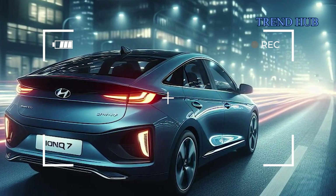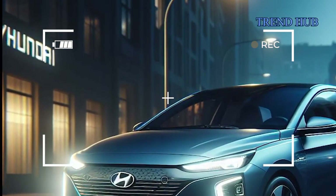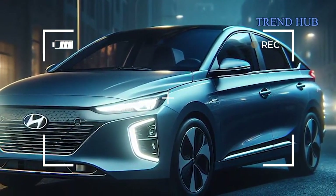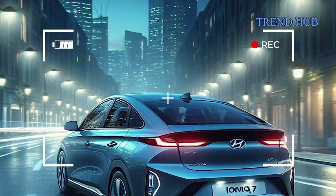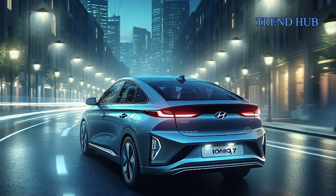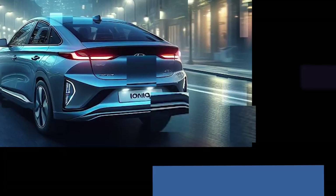Beyond its impressive performance metrics, the Ioniq 7 exudes style and comfort. Its sleek and futuristic design incorporates a long wheelbase, low roofline, and a muscular stance for a sporty and dynamic appearance. Distinctive features like pillarless coach-style doors, side video cameras, and multi-spoke directional aero wheels contribute to its unique aesthetic.